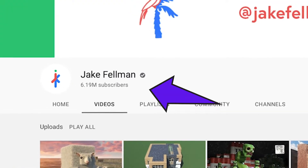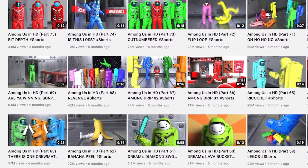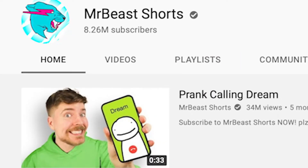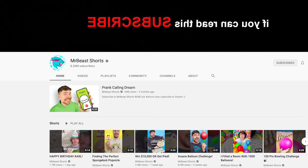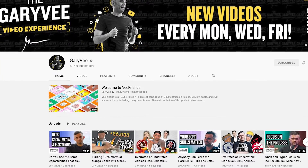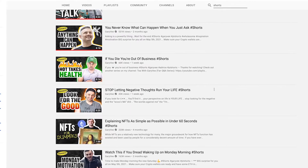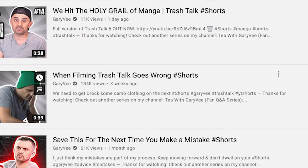Jake Feldman grew his channel to millions of subscribers posting Among Us and other amazing animations — sometimes as little as six seconds — in just a few months using only YouTube Shorts. MrBeast created a Shorts-only channel to send traffic to his main channel, and MrBeast Shorts has now gotten more than 8 million subscribers. Then there's Gary Vee, who has said this is a great opportunity you can't miss, with his long-form value-packed content repurposed as YouTube Shorts.